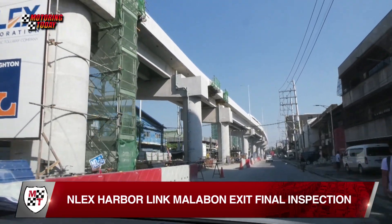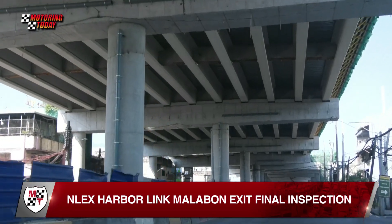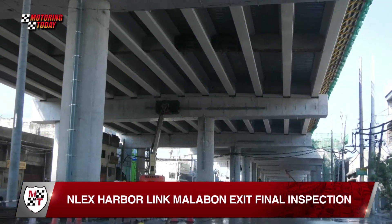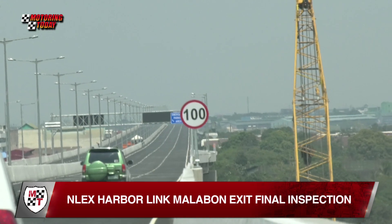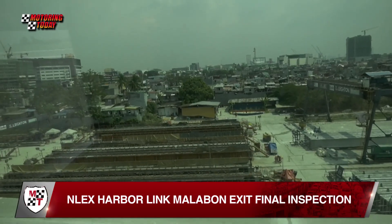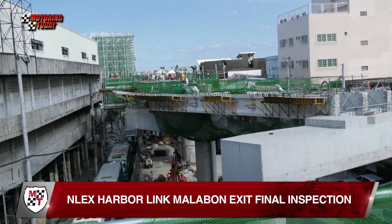The NLEX Harbor Link C3 R10 section starts from Caloocan Interchange, C3 Road, Caloocan City to Radial Road 10, Navotas City, connecting to the previously opened 5.65-kilometer NLEX Harbor Link Segment 10 that passes through Karuhatan, Valenzuela City, Governor Pascual Avenue in Malabon City, and 5th Avenue C3 Road, Caloocan City.